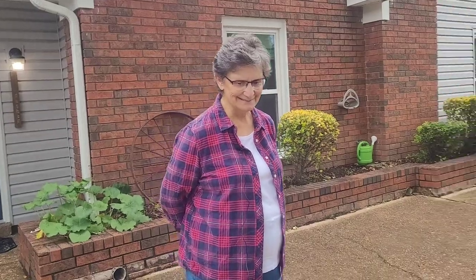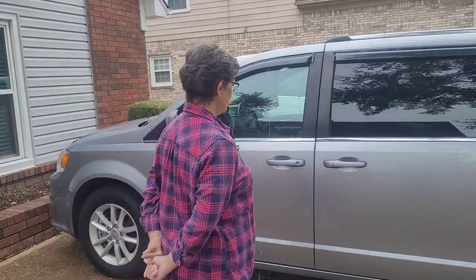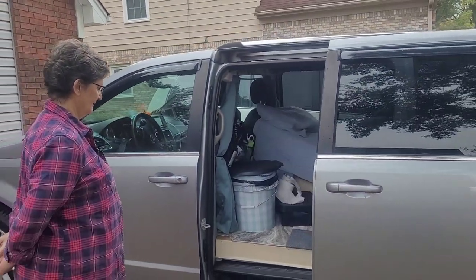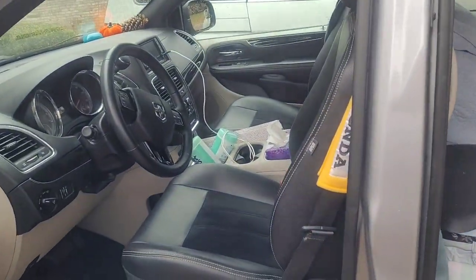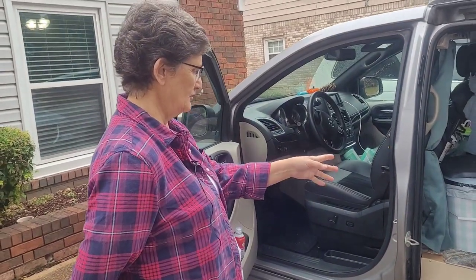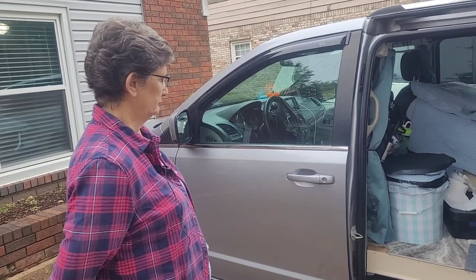Celia has a silver 2018 minivan, the same year as mine, but a little fancier — it has automatic sliding doors where mine doesn't. Mine is more of a base model. She also has a console in the middle front seat with a drawer that slips out. Because her floor is raised to be level, she can't use that drawer, but that's fine.